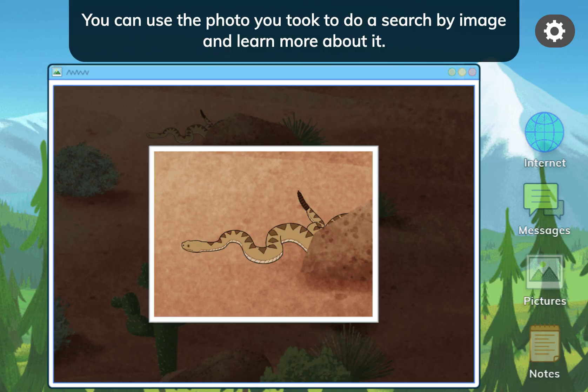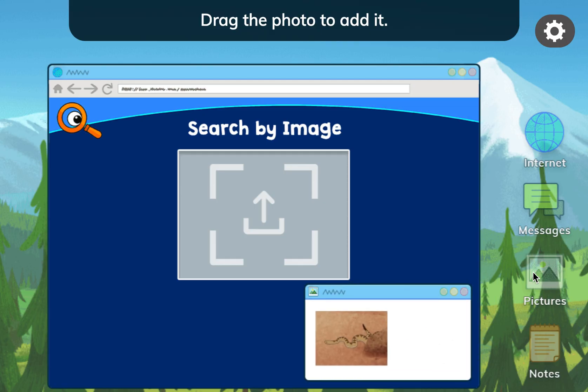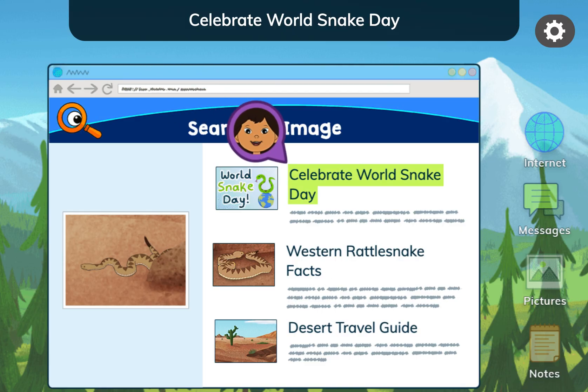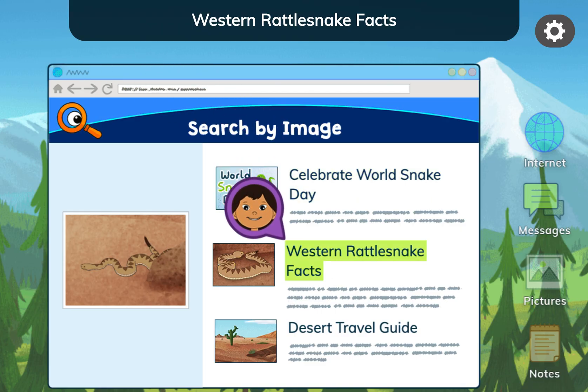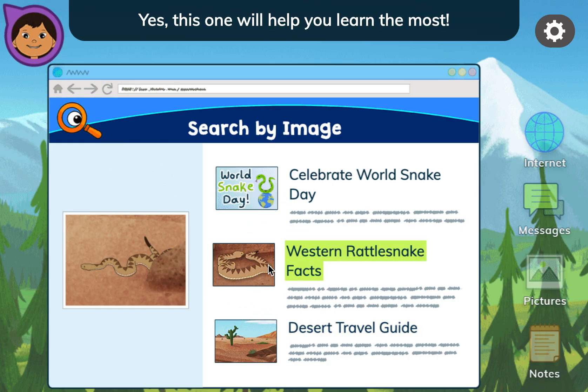You can use the photo you took to do a search by image and learn more about it. You can drag an image here to find other pictures on the internet that look like it. Tap the pictures button and drag the photo to add it. Results include: Celebrate World Snake Day, Western Rattlesnake Facts, Desert Travel Guide. Tap the one that will help you learn the most.